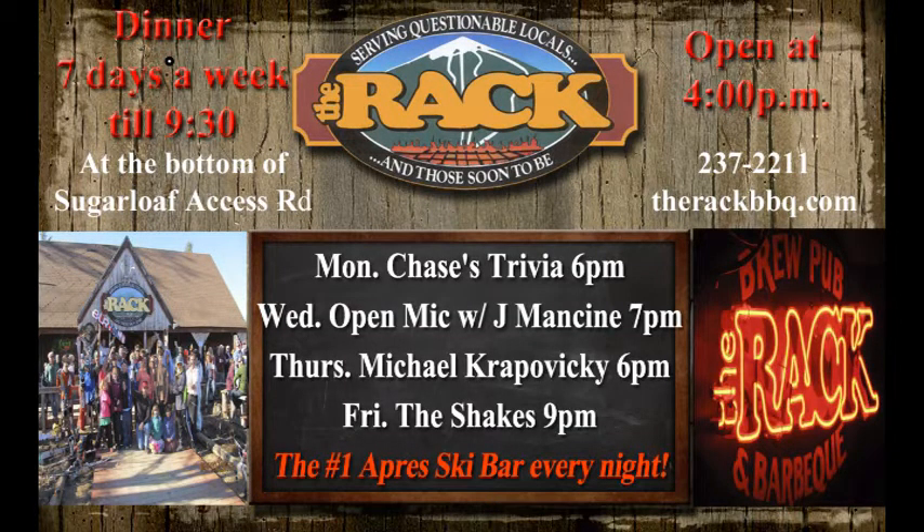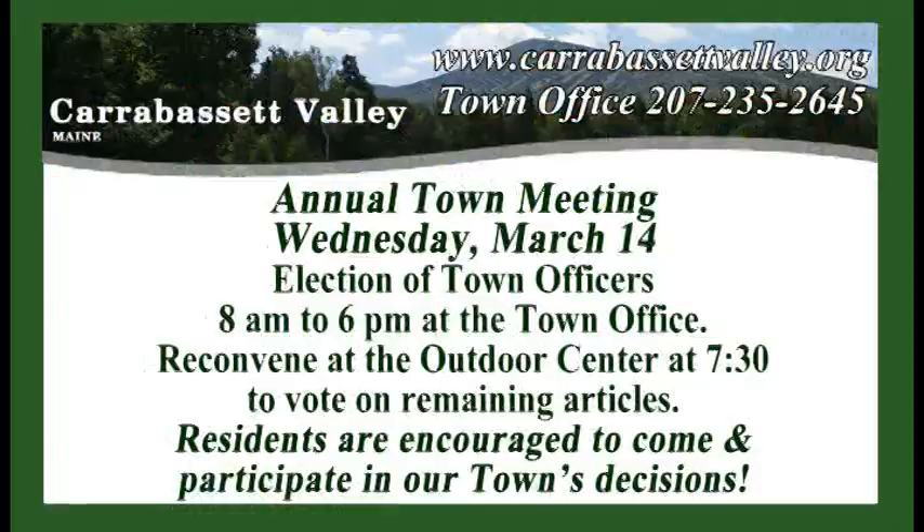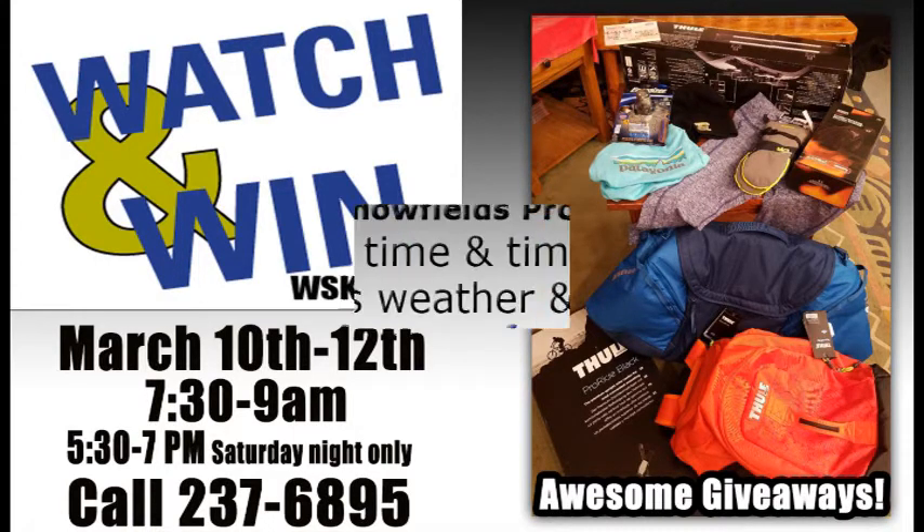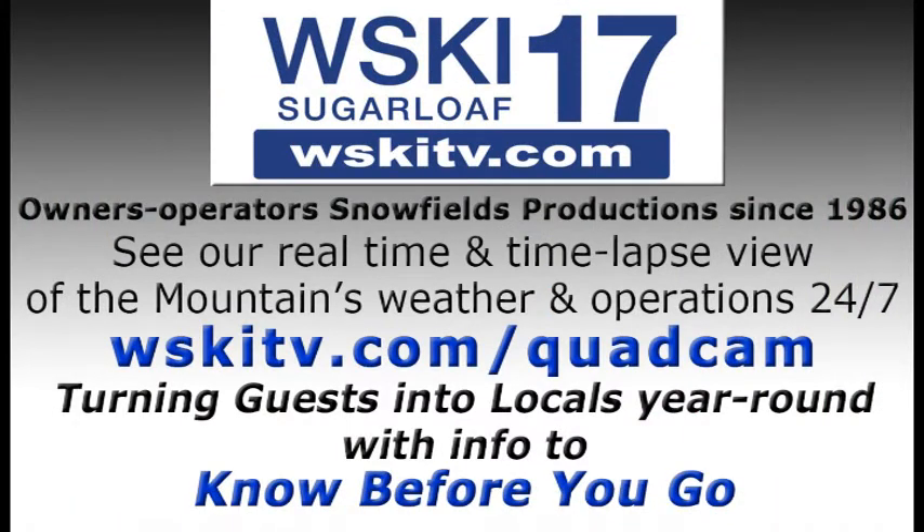Down at The Rack, there are a couple of events happening Thursday and Friday with live music at 6pm on Thursday and 9pm on Friday. Next Wednesday, March 14th, we'll have the annual town meeting where you can elect town officers and vote on remaining articles. Residents are encouraged to come and participate in the town's decisions. Watch and Win runs March 10th through the 12th, 7:30am to 9am each day, with an evening show on Saturday only. Make sure you tune in to win some cool prizes and answer some trivia.